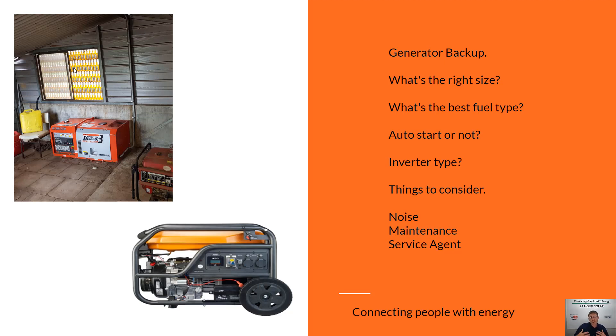Now let's talk about backup sources — specifically generators. If you're living on a farm, it's a real standalone system. Picking the right generator for your situation comes down to a few questions we get asked all the time: what is the right size generator? I like to think about it as: can it charge the batteries flat out and run whatever load you want to run at the same time? That's pretty much how I think about sizing your generator.